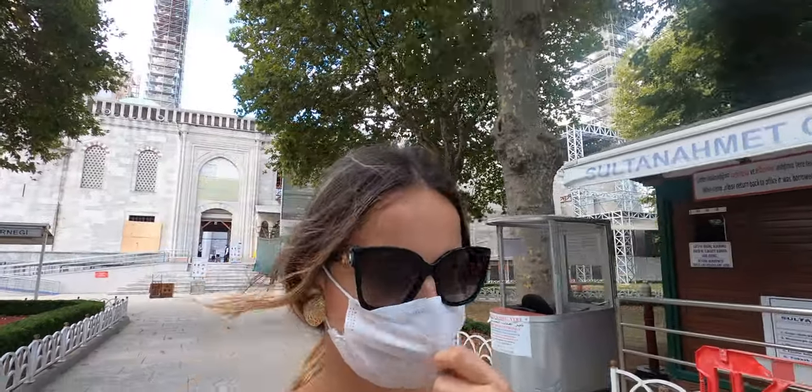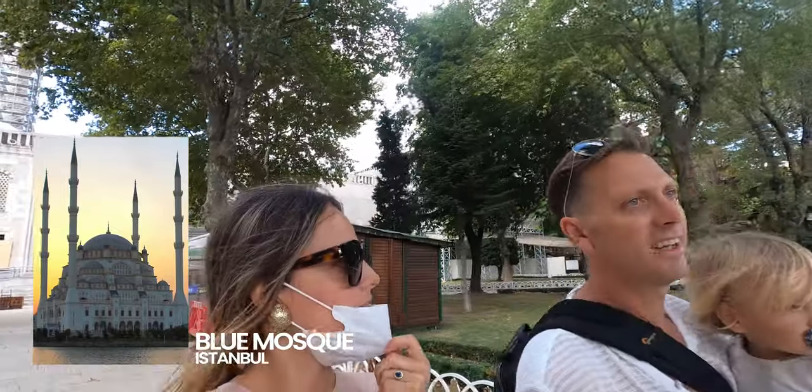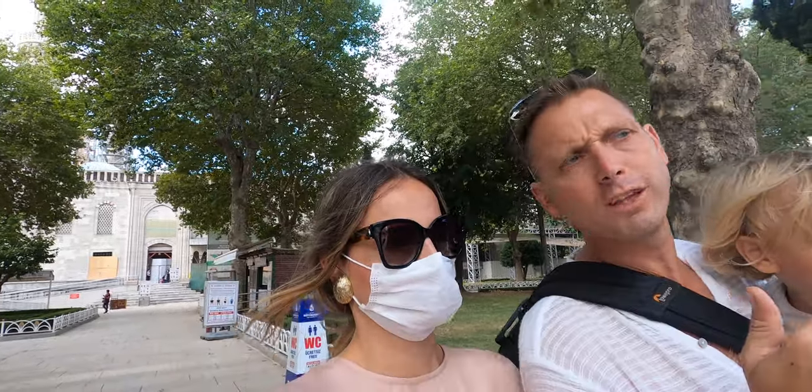We just left the Blue Mosque — it's totally under renovation. It was a little bit of a disappointment; we couldn't see anything of the beauty of it. The most funny part is that Benjamin tried to disinfect his hands and he fell down with the disinfectant.